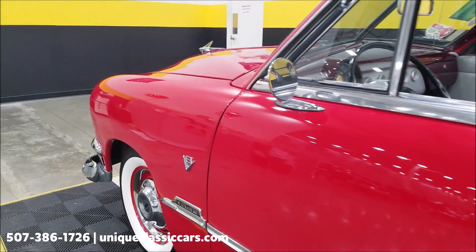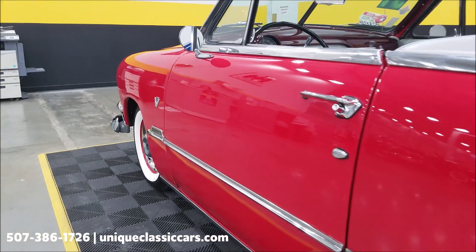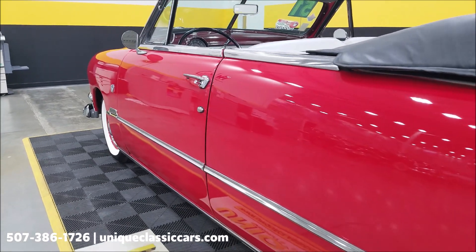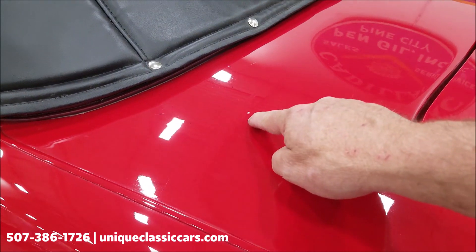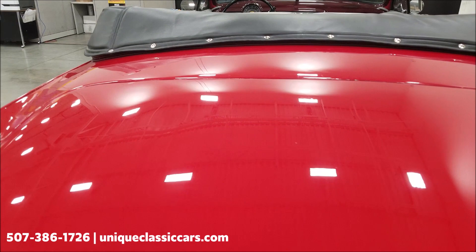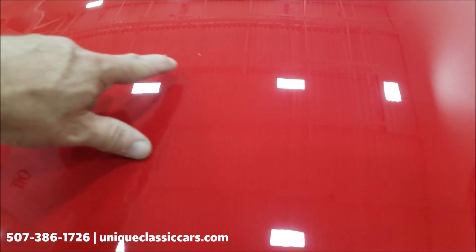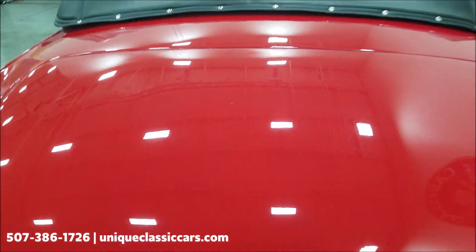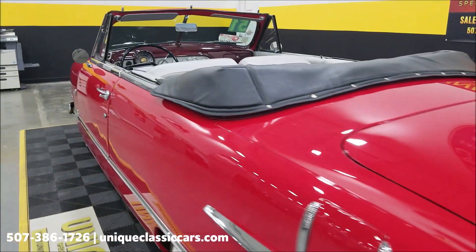Let's take a look up and down the driver's side — again really free of much in the way of dings, nicks, or scratches. There was one little spot right up in there, and another small spot on the trunk back here — but I'm getting really fussy, just a couple of very small spots. Overall this car shows very well.